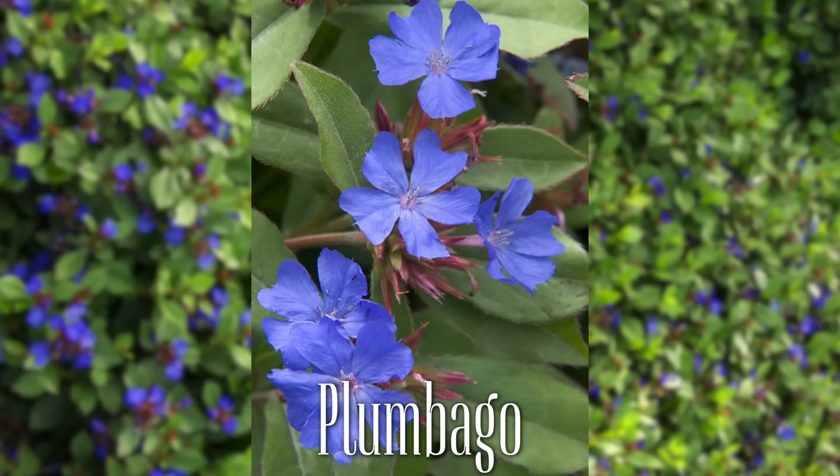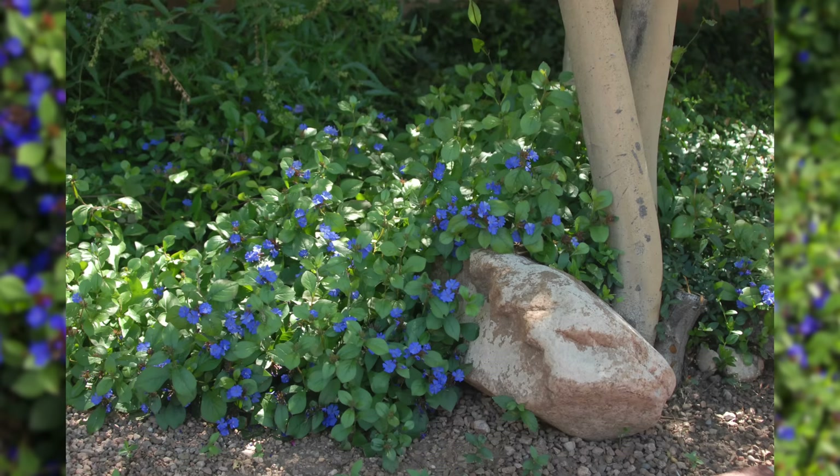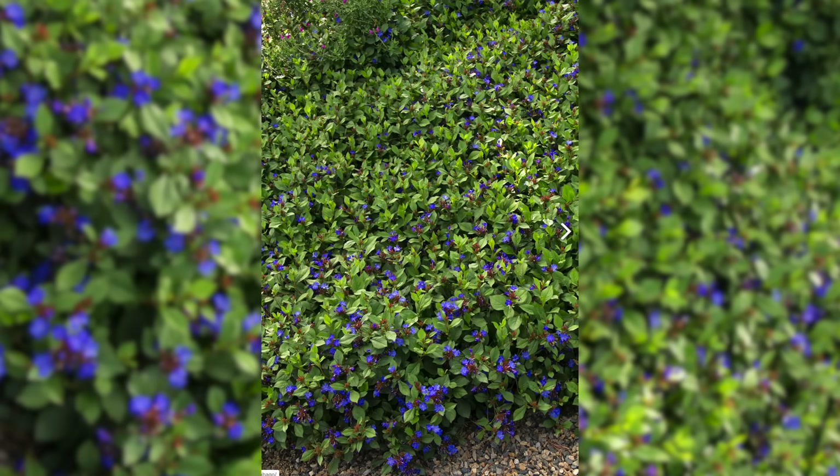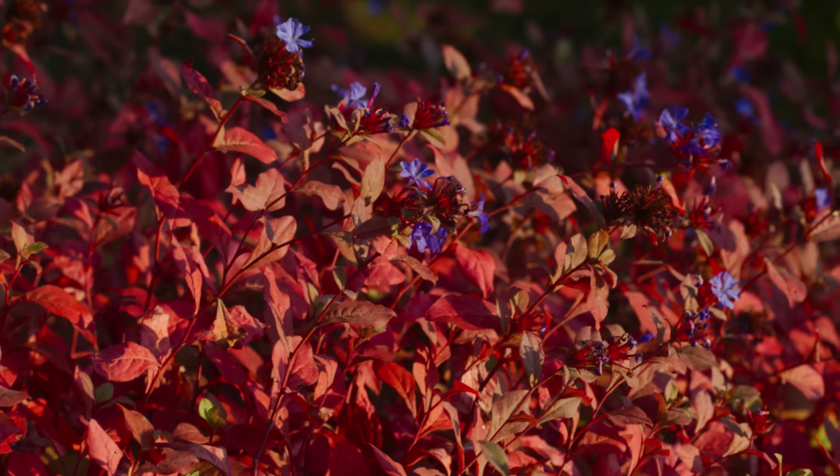Next is plumbago — we'll put the botanical name on screen because I won't try to pronounce it. We use this plant a ton in our area; it's zone five through nine and incredibly versatile in lots of different soil types. It can take sun or shade, though it performs better in a sunnier location for fall color and blooming. You can use it in a rock garden, for weed suppression, or erosion control. It comes out in late summer with electric blue blooms, followed shortly after by bright red fall color.